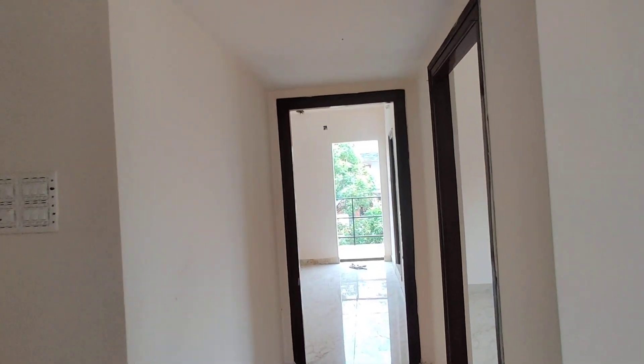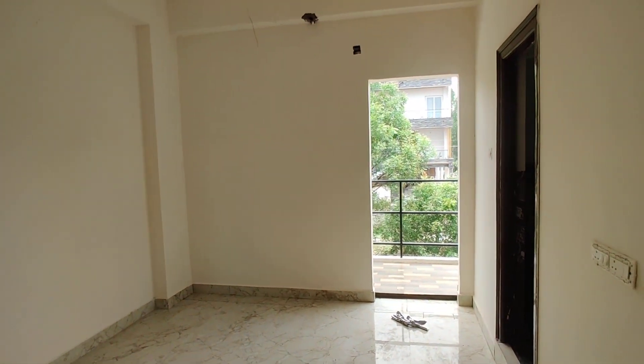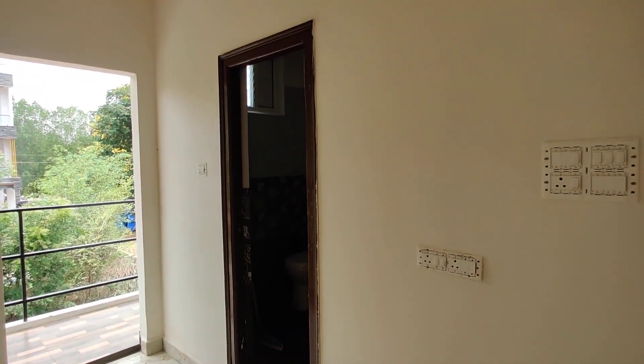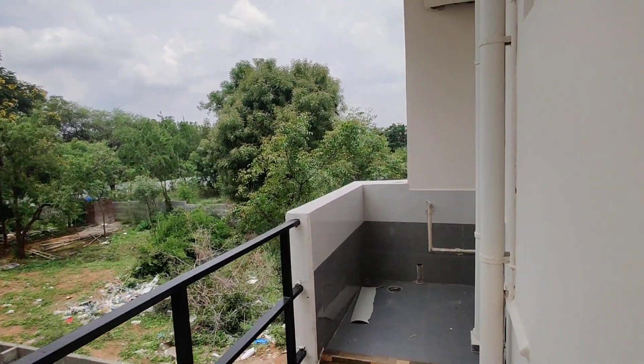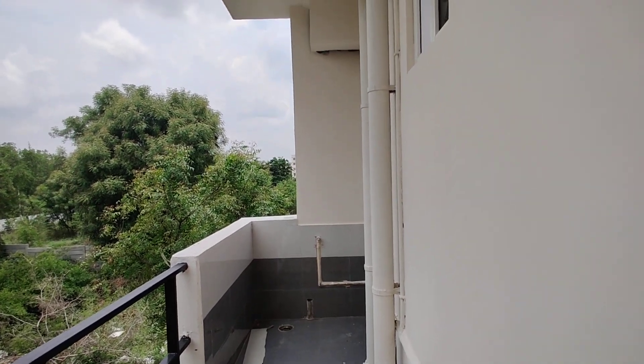Next we are moving to your bedroom. This is your bedroom with an attached balcony and an attached washroom. You can see the balcony here. And there is also a small additional wash area where you can keep your washing machine.